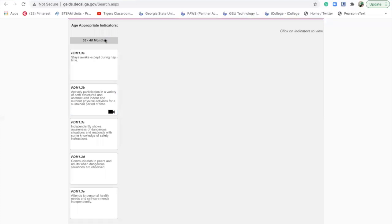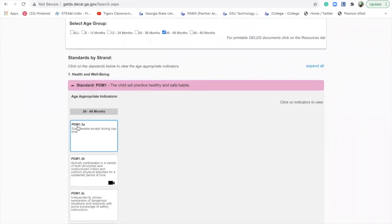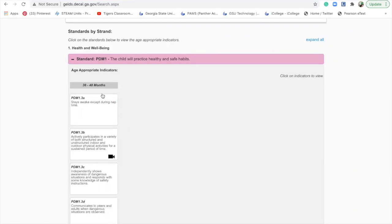PDM means physical development and motor skills. The '1' indicates the first standard, then there's a dot and then the number '3' — which indicates the age of the child, which is three. And the 'A' is the first place, so that is the first indicator. Thus: PDM 1 as in the first standard, 3 as in the age three-year-old, and A as the first area.